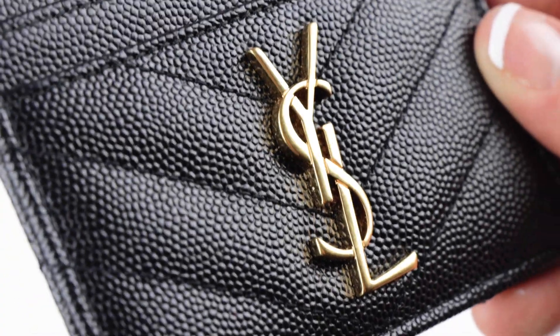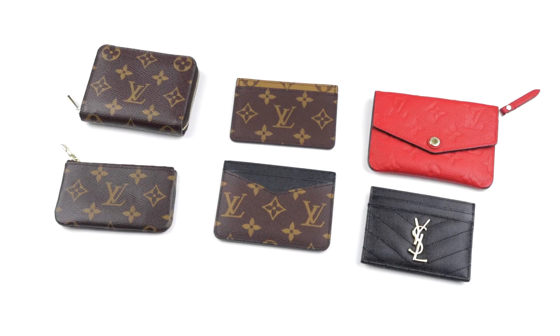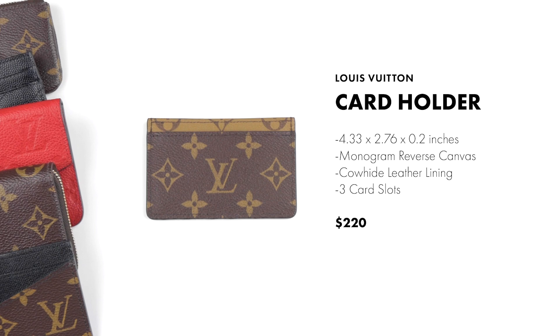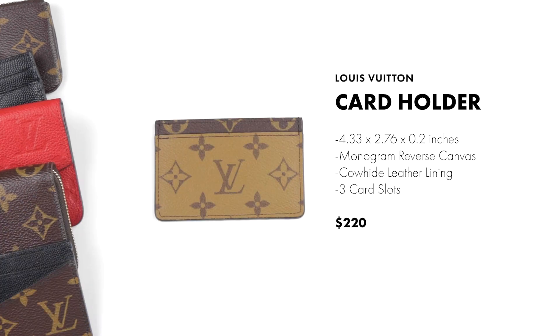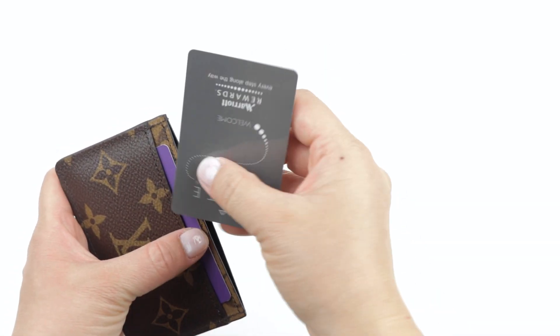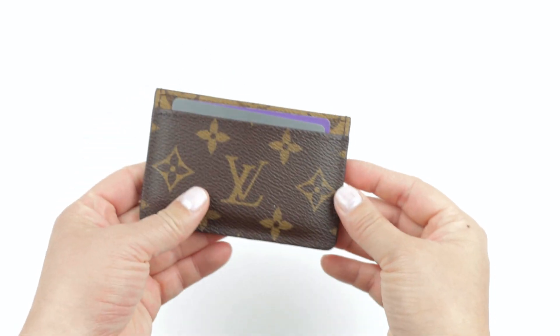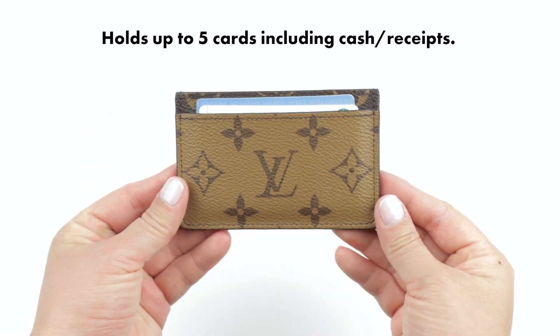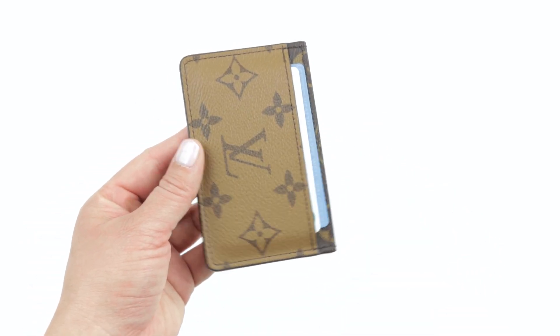Starting with the Louis Vuitton card holder — it is the slimmest and also the lowest priced of them all. It only has three card slots, so it holds the least, but you can double up to fit up to five credit cards total. You can also put cash or receipts inside, but not too much.